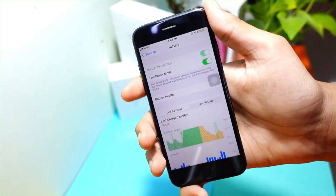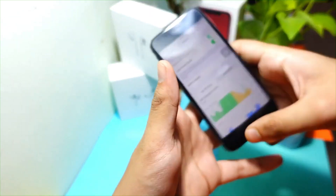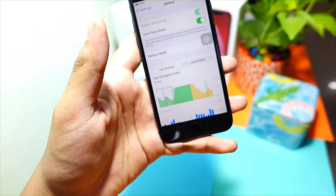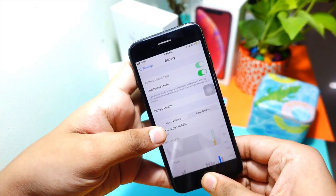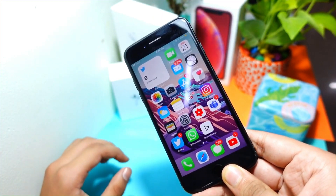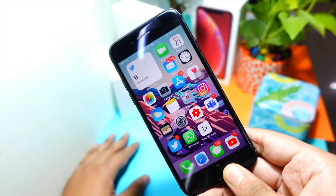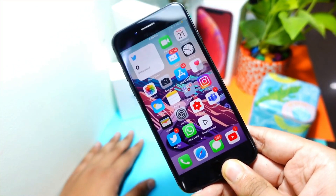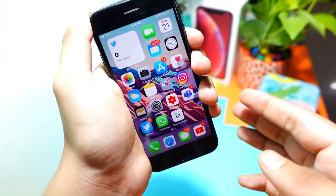The next thing is storage. I didn't get any storage back — it is almost the same. I had 16 gigabytes available and it's still 16 gigabytes. This update only took about 100 or 200 MB on this device, so it won't take significant storage and it won't free any either.